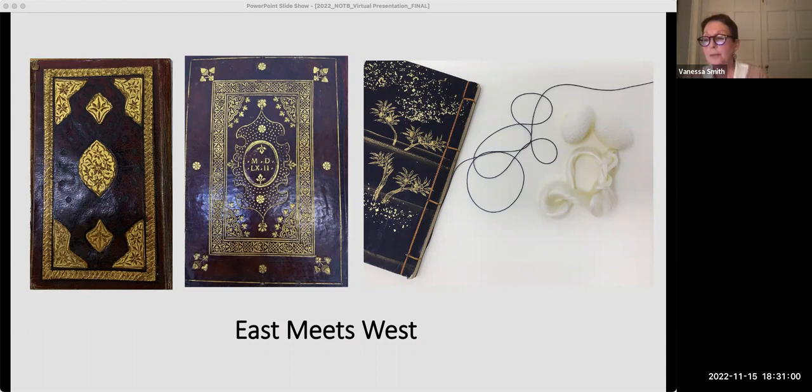This global market of ideas and costly products inspired the creation of lavish bindings. However, tradesmen could adapt by using their own available local resources.